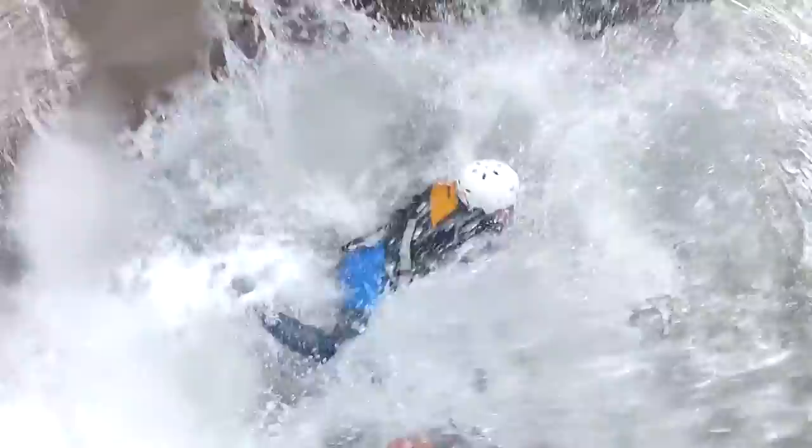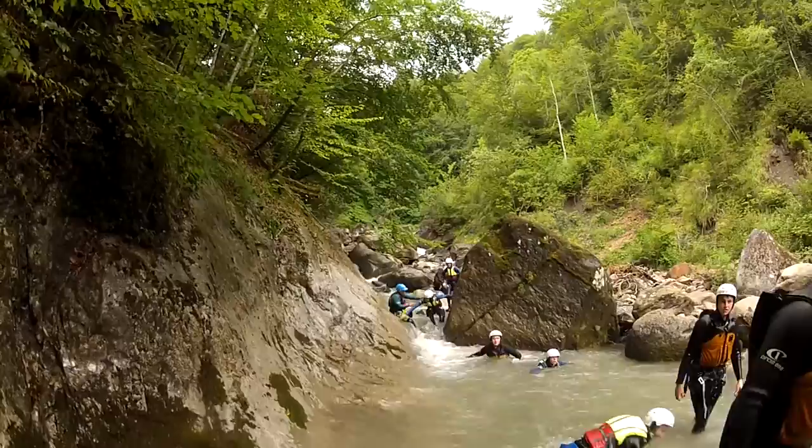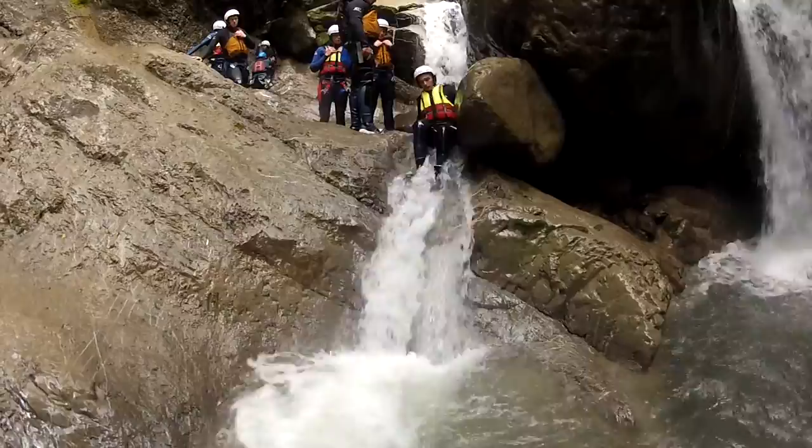You guys can move out to the back of the pool. Alright, so we just made our way out of the first canyon and we're making our way down to the second and final canyon. Enjoying? Yeah, man. See ya! Come on, Kandi.